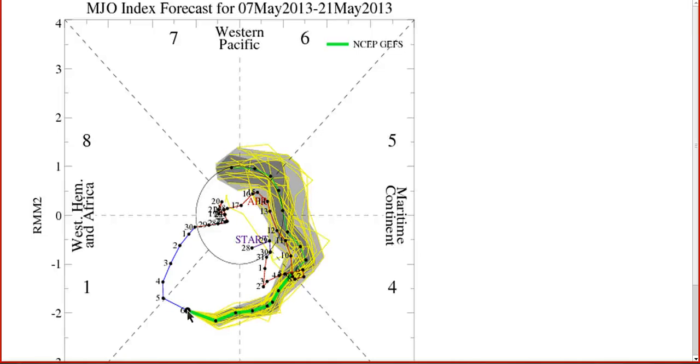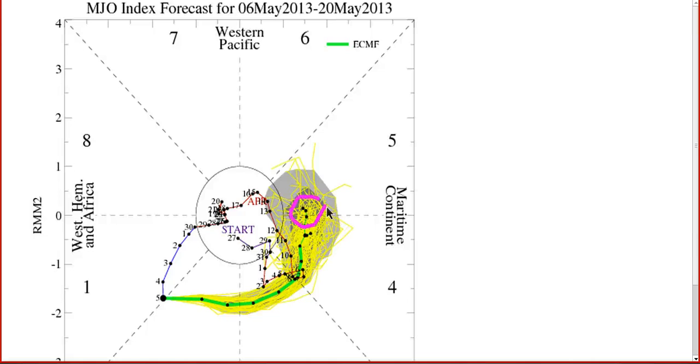Here's the GFS ensemble forecast right now showing the initialization in phase two, which indicates the Indian Ocean, and it comes all the way around to phase seven in two weeks' time. Phase seven corresponds to the eastern Pacific, and this is a little bit fast, especially compared to the Euro — and usually the Euro does a little bit better at handling the MJO. The GFS is usually too fast, and indeed the Euro is actually slower here, showing in the same two-week period phase five, which is barely getting it out of the maritime continent and into the western Pacific. So the European is a lot slower, and I do believe it will handle this better as it usually does, especially at this time of year. I think the GFS is a little over-eager to get the MJO across the Pacific and this progression will be slower.